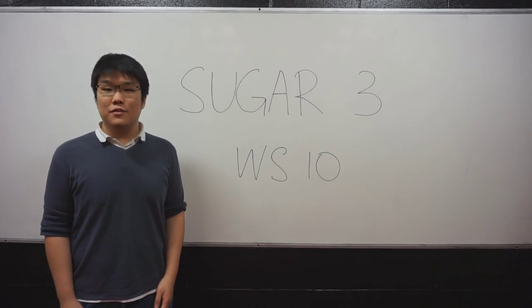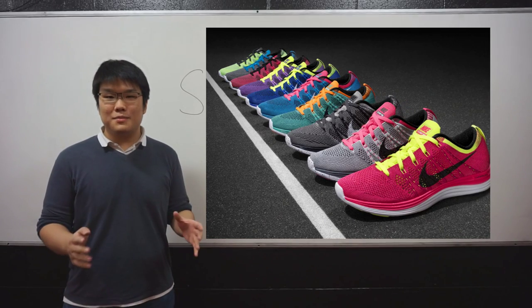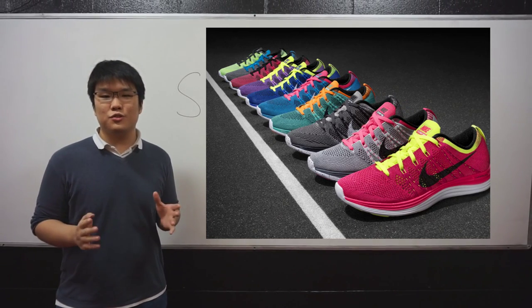Hello, we are Sugar3 and this is our video for workshop 10. Today we'll be talking to you about Nike shoes. With their exceptional marketing strategy, they are now one of the world's most renowned sport shoes brand.